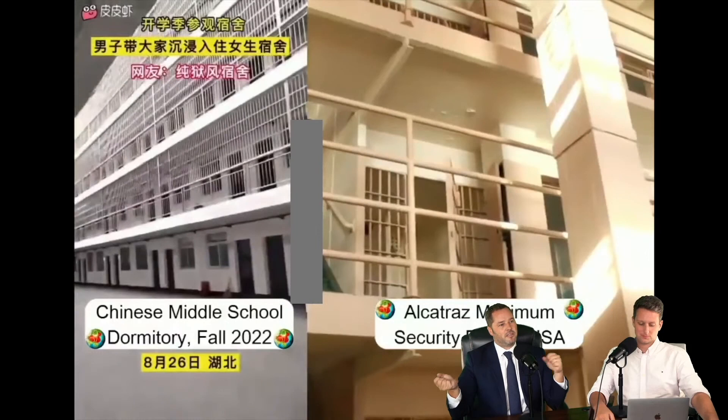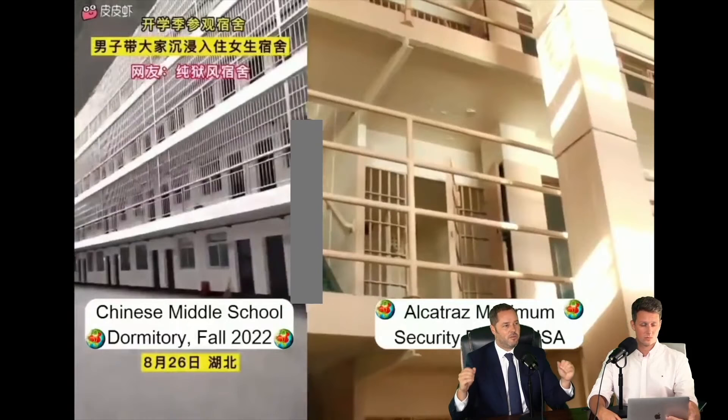If you're listening, we've got a Chinese middle school dormitory in the fall of 2022 on the left-hand side of the screen. On the right-hand side of the screen, we have Alcatraz Maximum Security Prison in the USA.